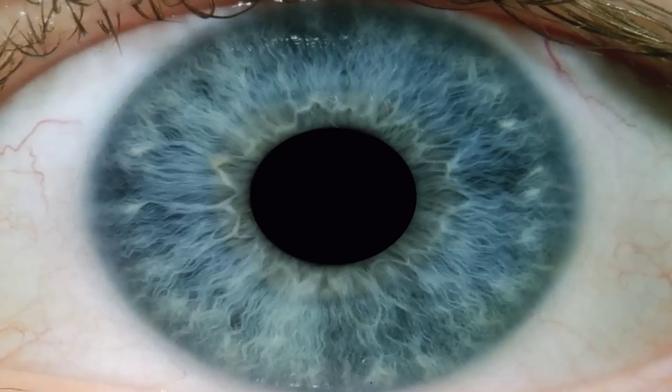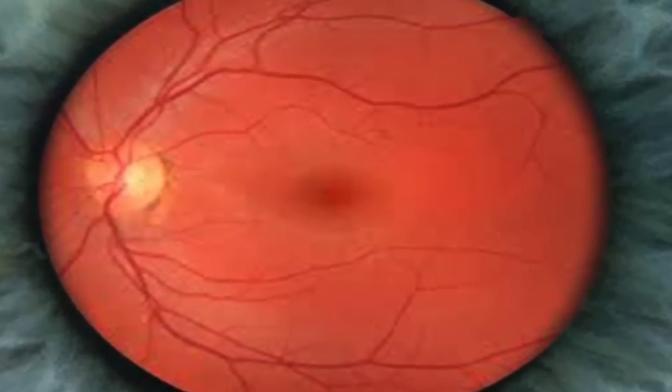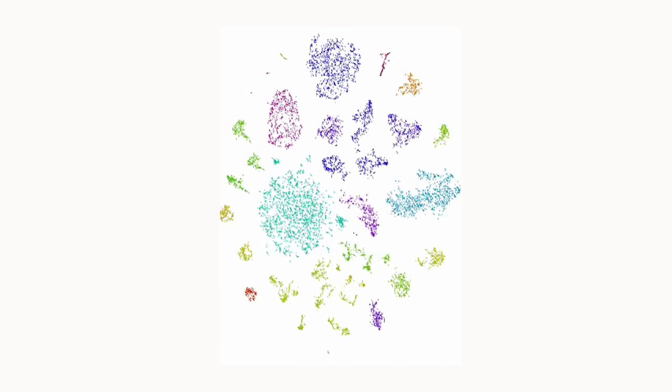So we had Drop-Seq in hand, and now we could finally do what we wanted to do, which was to use it to study complex tissue like the nervous system. We chose to start with the mammalian retina because so much is known about the different cell types that exist in the retina, their functions, and there are molecular markers for many of them. We generated 44,808 single-cell profiles for mouse retina — it took four days to do with Drop-Seq. Rahul Satija developed computational approaches for clustering these 45,000 single-cell transcriptional profiles into clusters or groups, and we identified 39 transcriptionally distinct populations of cells in the retina.